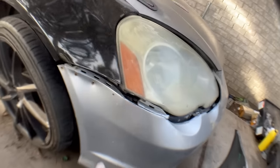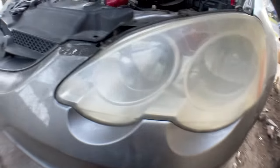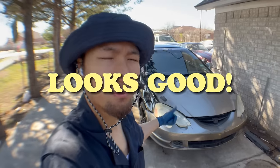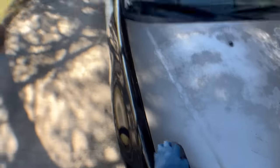Now this front bumper is pretty scratched up as well, but at least it doesn't have any holes from being screwed into like the one that's on the car right now. I'm just going to throw this on to make sure it fits properly. Sure enough, it fits like a glove. Now we can finally move on to sanding.